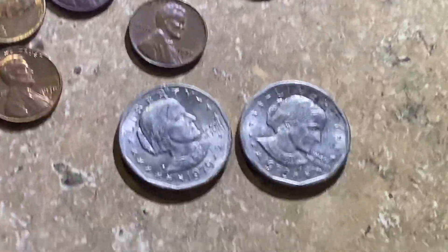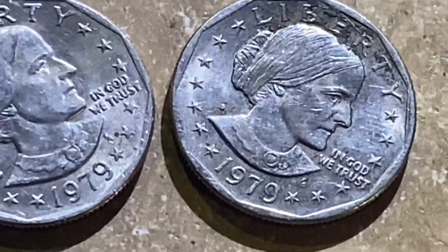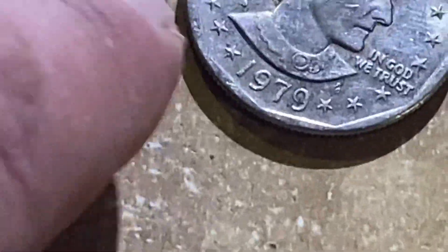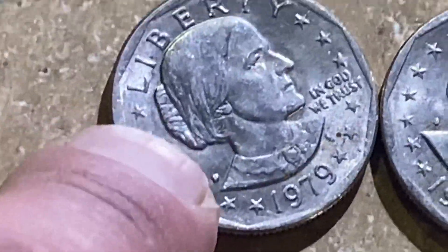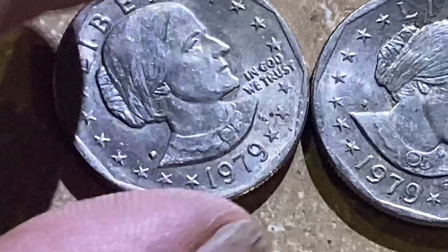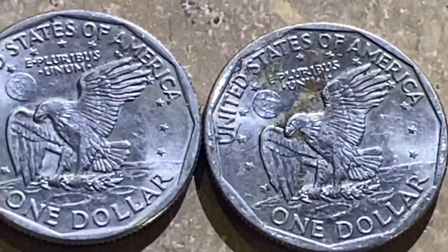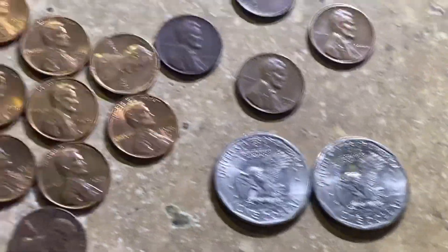This hunt we got two Susan B. Anthony dollars — they're both 1979 Denvers. The mint mark is right there just above her collar. I don't know if these are worth much above face value, but I collect them when I can get them for face.